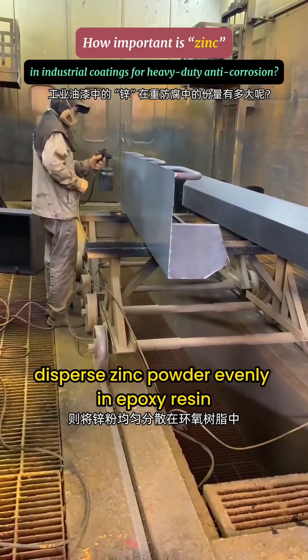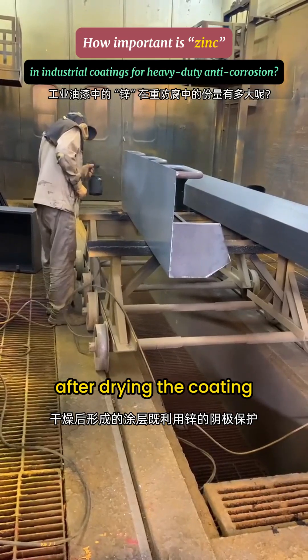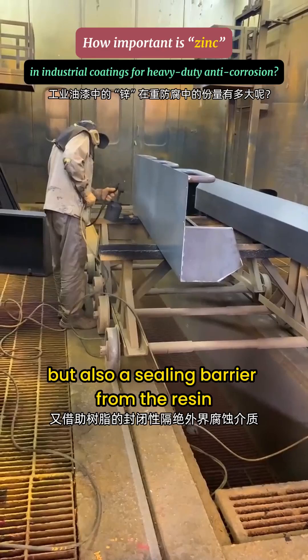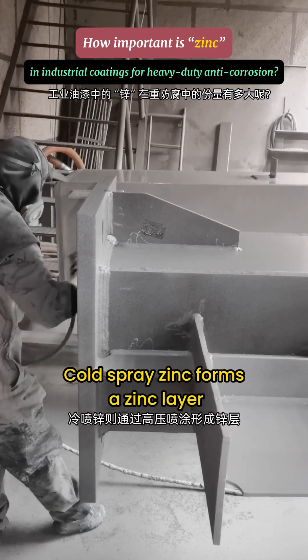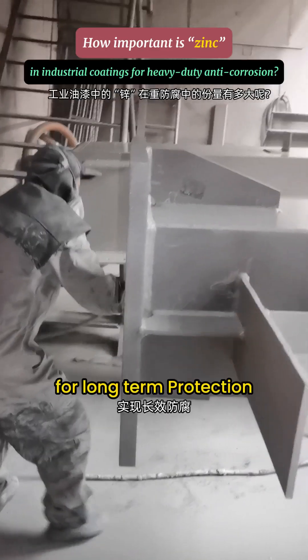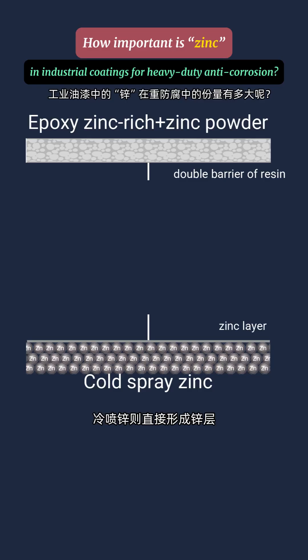Epoxy zinc rich coatings disperse zinc powder evenly in epoxy resin. After drying, the coating not only provides cathodic protection from zinc, but also a sealing barrier from the resin. Cold spray zinc forms a zinc layer through high-pressure spraying, also relying on the sacrificial anode effect for long-term protection. Epoxy zinc rich offers a double barrier of resin plus zinc powder, while cold spray zinc directly builds a zinc layer.